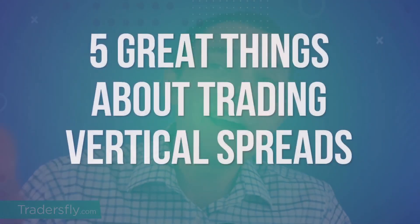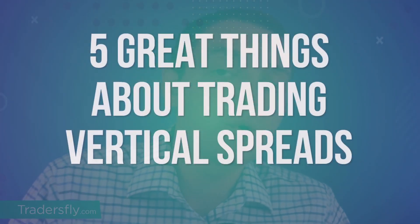All right, so welcome to another video. In today's session, I'd like to share with you some thoughts about five great things about trading vertical spreads.